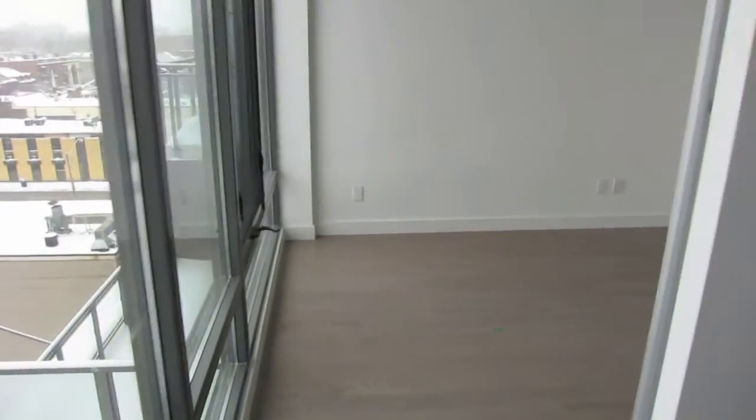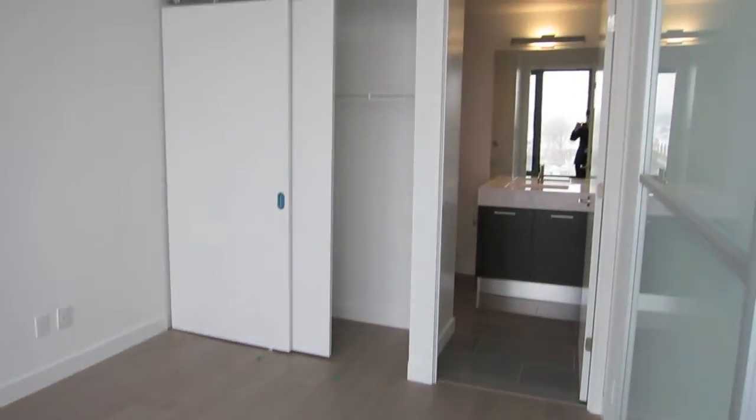Walking into your bedroom — there are your double closets.